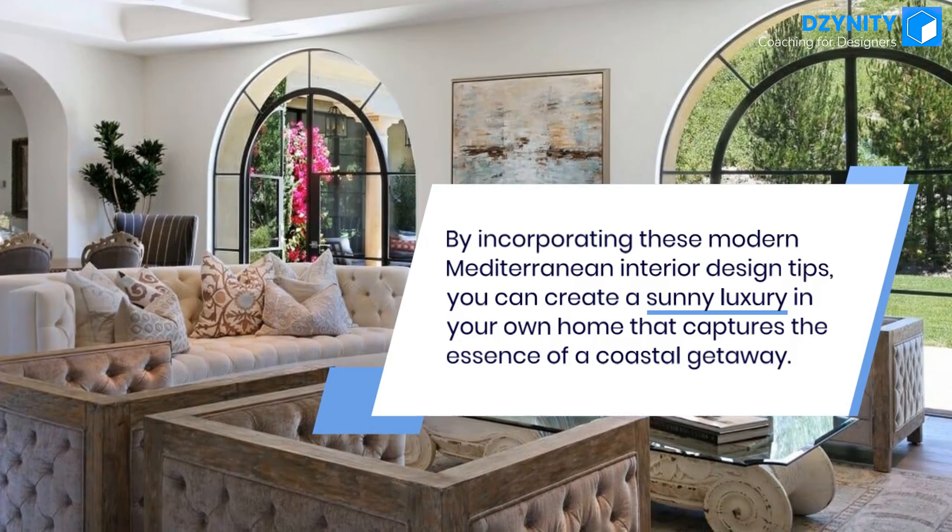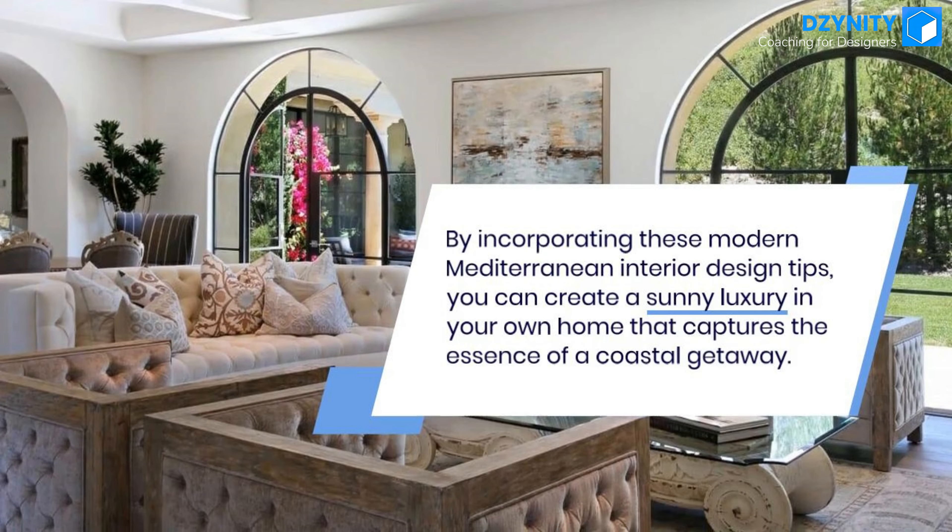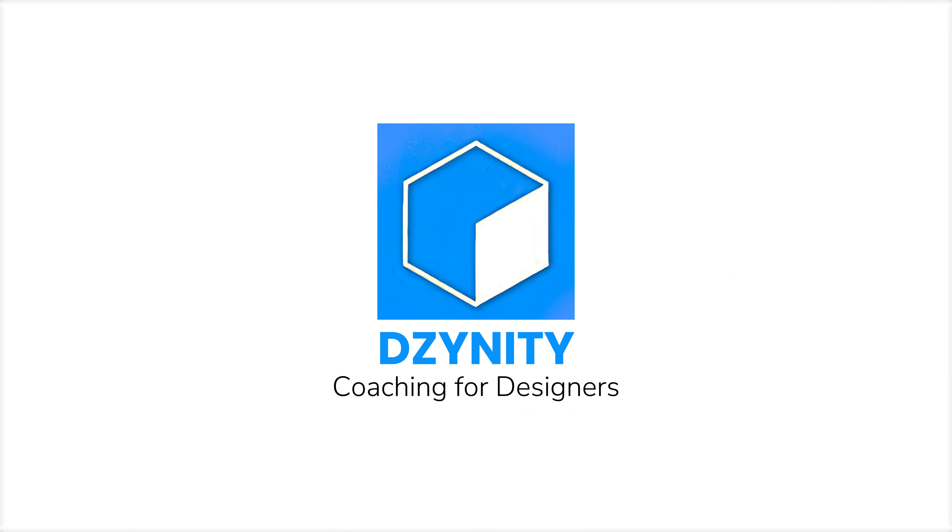By incorporating these modern Mediterranean interior design tips, you can create a sunny luxury in your own home that captures the essence of a coastal getaway. If this video provided value to you, please like the video and subscribe to our educational channel for more such interesting videos.